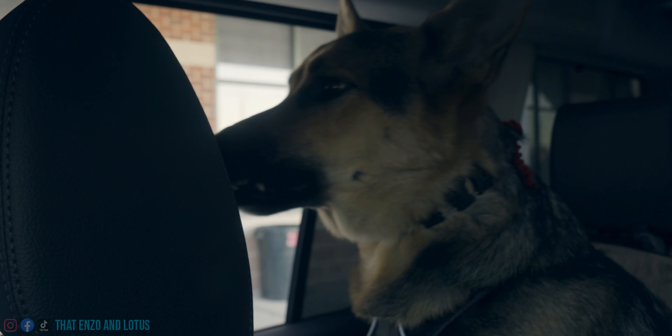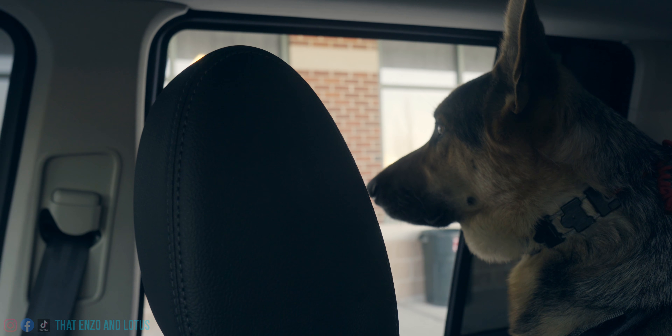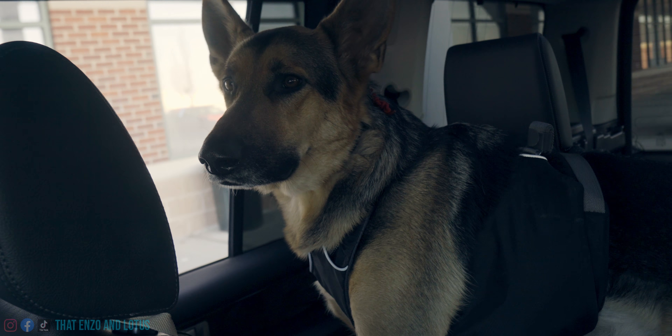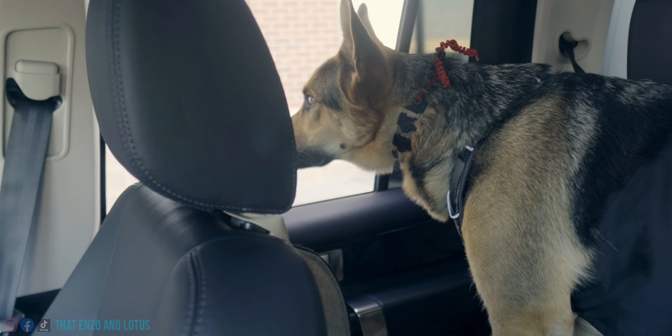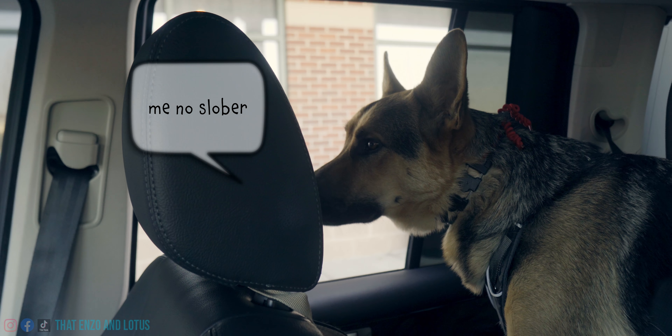How are you liking this Land Rover? Yeah, backup pup truck? You like them heated seats? So as far as the Rover being protected, this works pretty well, minus the doors. Especially if he decides to slobber.